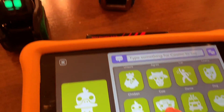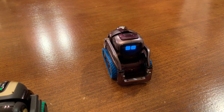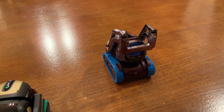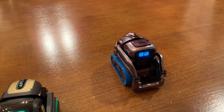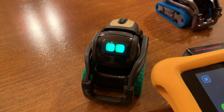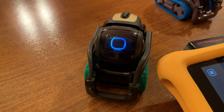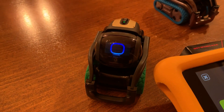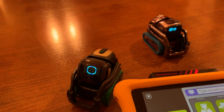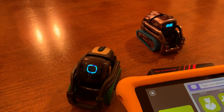Next up is elephant. We play it twice — I like that. Cosmo lifts his lift like it's his trunk! Then we ask Alexa what sound an elephant makes. Alexa won that one — you think so? Yeah. That's pretty close, but maybe I'll side with Alexa a little bit there.